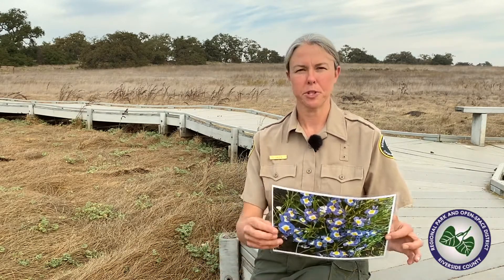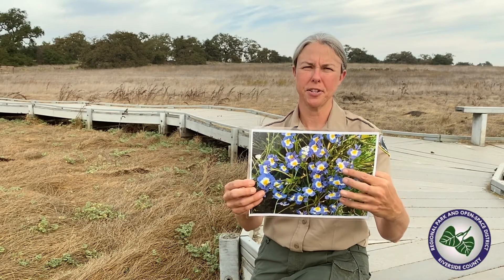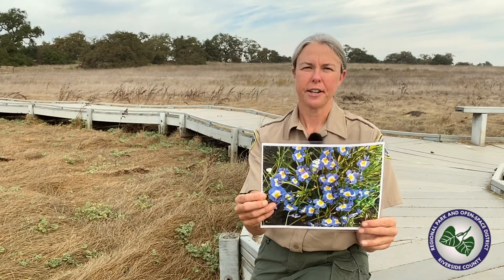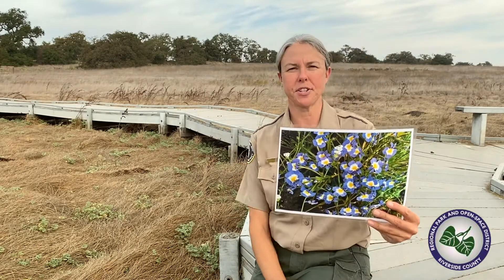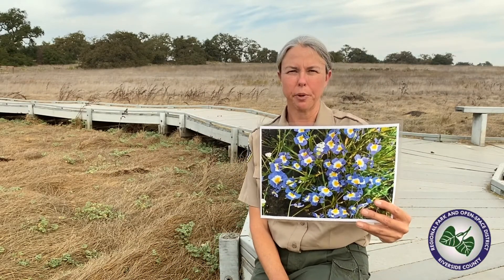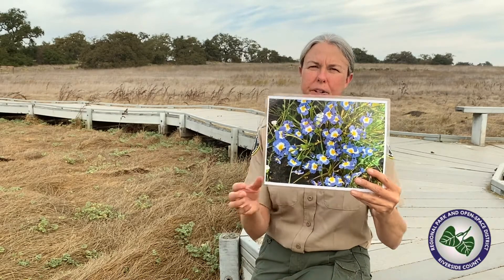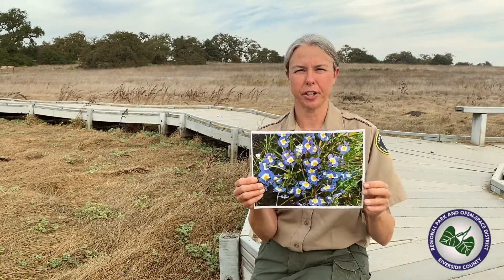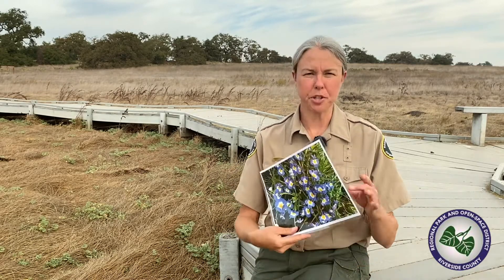The vernal pool level will keep going down and eventually the water will completely disappear. Then this really cool flower is going to come up — one of my favorites here on the Santa Rosa Plateau — called Downingia. It's very beautiful: purple edges with white and yellow in the interior. Some years there are carpets of this flower all over the drying vernal pool. This is pretty much the last thing that happens here before the vernal pool goes dormant and dry for the season.